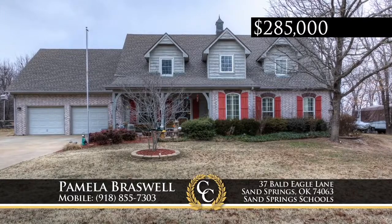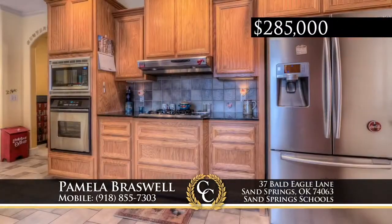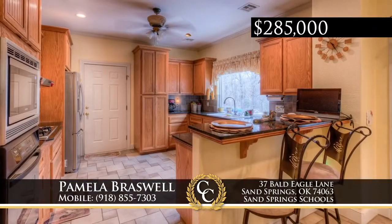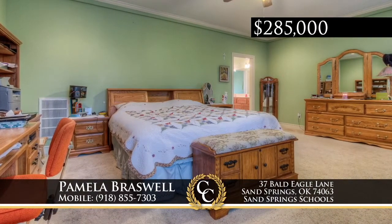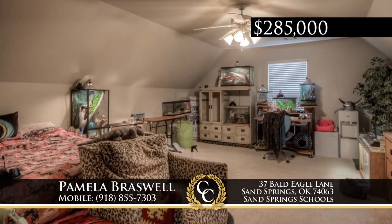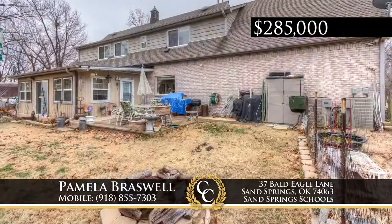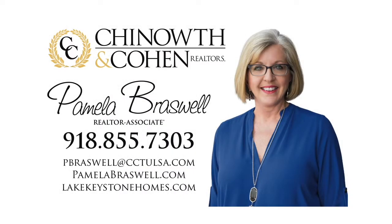Located on the edge of Sand Springs at Quiet Estates at Shell Creek, this well-maintained one-owner home on a one-acre lot has three bedrooms, three-and-a-half baths, and features two master suites with private baths plus an upstairs second living area or fourth bedroom. The home features granite, a spacious sunroom, plantation shutters, and an oversized garage, with lots of privacy backing up to open land. Call Pamela Braswell at 918-855-7303.